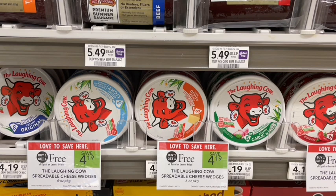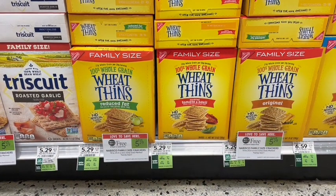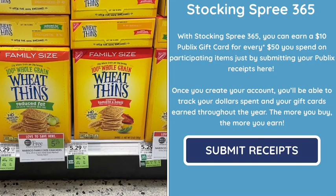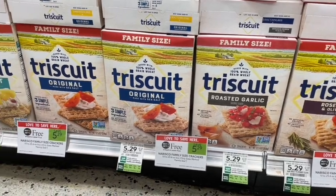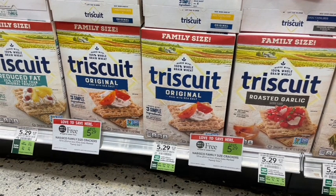We have Nabisco family size crackers on sale buy one get one free this week — the Wheatables are one I'm picking up, priced at $5.29 BOGO. Don't forget we can also submit to Stocking Spree and get points for items we buy; once we spend $50 they give us a $10 gift card back. We can do the same with Triscuits — tons of different flavors, my favorite is the cracked pepper. We like to get the family size ones on sale because it's a better price per ounce.